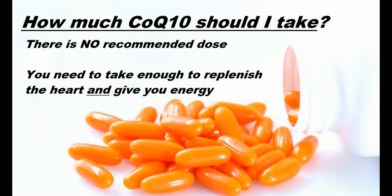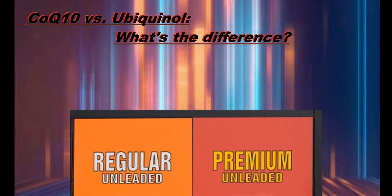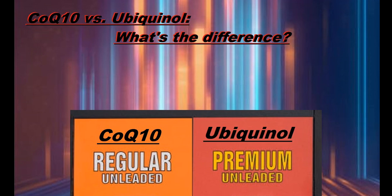For an even better absorbed CoQ10, especially for older people, you should look into ubiquinol, which is the reduced active form of CoQ10. A good way to understand the difference is the gasoline metaphor: CoQ10 would be regular unleaded gasoline and the ubiquinol form is super premium. The older we get, the harder it is for the body to convert regular CoQ10 to ubiquinol, and ubiquinol is far better absorbed. I personally take ubiquinol every day for energy — it's the best energy supplement I've ever taken, and you can really feel a difference when you stop taking it.